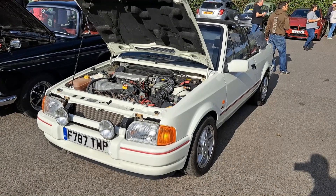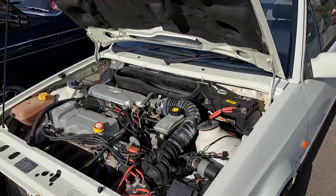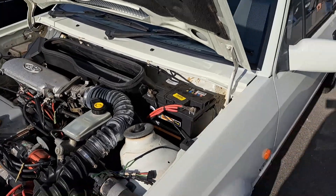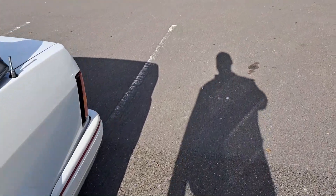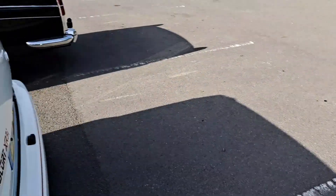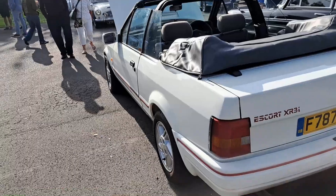1988/89 Ford Escort XR3 Cabriolet, with the CVH, of course. Typical sort of 80s, isn't it, with that colour. Absolutely typical.